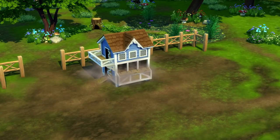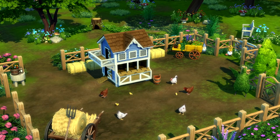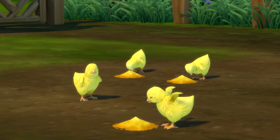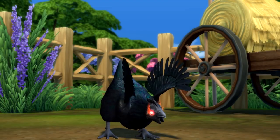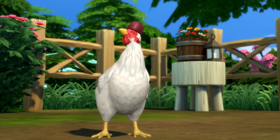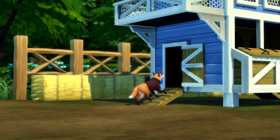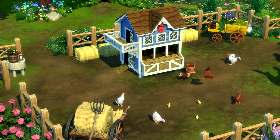Don't fly the coop just yet — this cock and bull story continues, y'all. The chicken coop offers the ability to domesticate up to eight foul feathered friends per coop. An apex animal, the chicken has no known predators, except most other animals, including foxes. The coop can be equipped with the Fox Be Gone, a clever upgrade that triggers an alarm whenever those handsy little thieves try to nick your eggs.